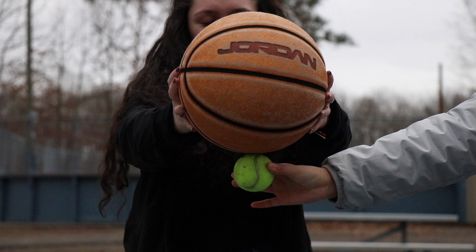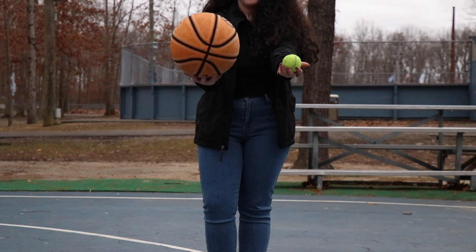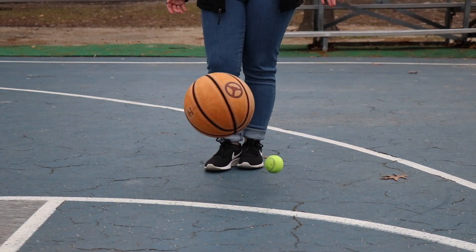A basketball has a much greater mass than a tennis ball, and this will play a role in our further demonstration. If you drop the tennis ball and the basketball at the same time from the same height, they will accelerate towards the ground and reach the ground at the exact same time.